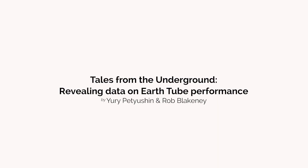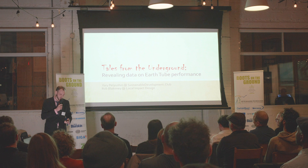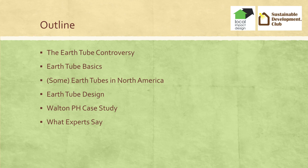We're going to talk about earth tubes. Lots of myth-busting today, lots about earth. We call it Tales from the Underground, and we're going to reveal some data on earth tube performance. There's a controversy around earth tubes, and we're going to cover what that is. Then we're going to talk about some earth tube basics and give some examples of earth tubes in North America.